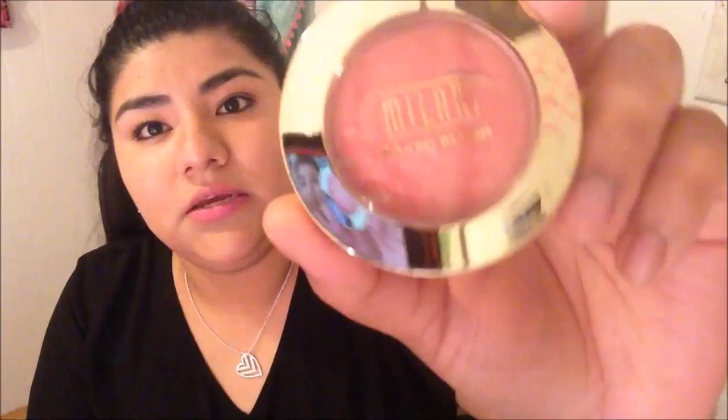I also bought a baked blush by Milani and this was on discount as well — I think it was like $3.50. I bought this at Walmart; this is number eight in Coralina. It's supposed to be baked, and when I picked it up I was kind of debating on whether or not to get it because I like my blushes matte — I don't like them shimmery at all.